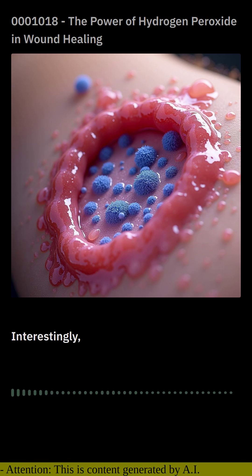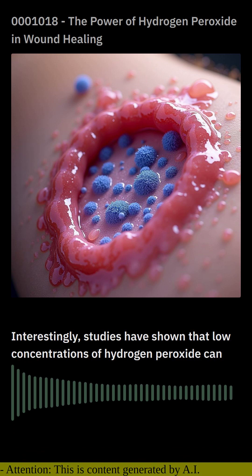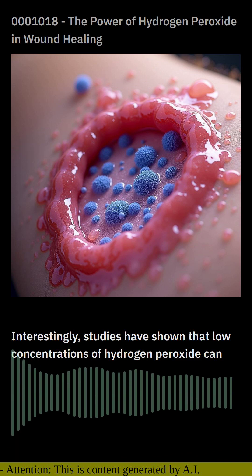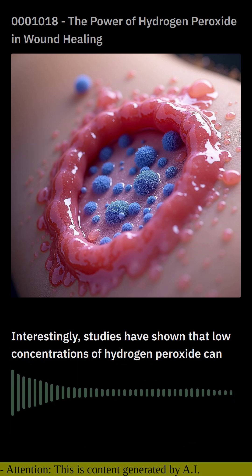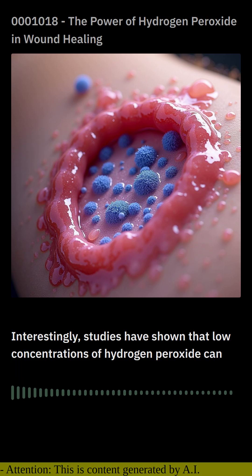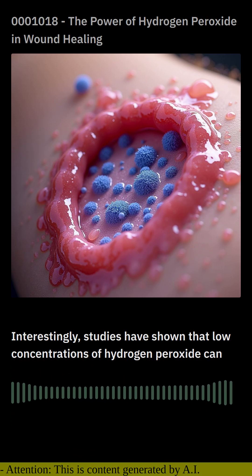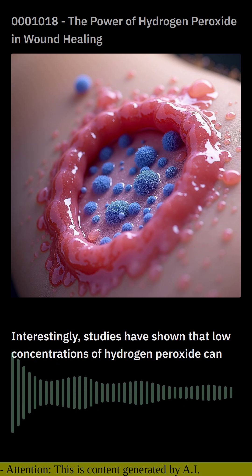Interestingly, studies have shown that low concentrations of hydrogen peroxide can actually promote wound healing. It stimulates the migration of fibroblasts, the cells responsible for synthesizing new tissue. Additionally, it helps scavenge free radicals, which are harmful molecules that can delay healing.